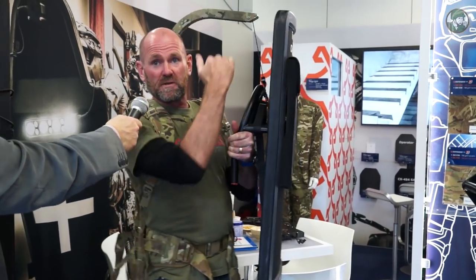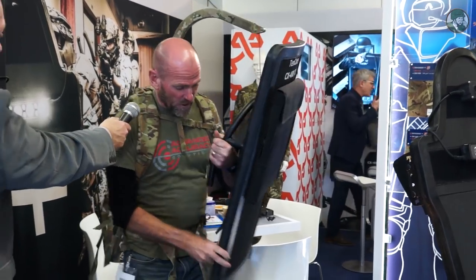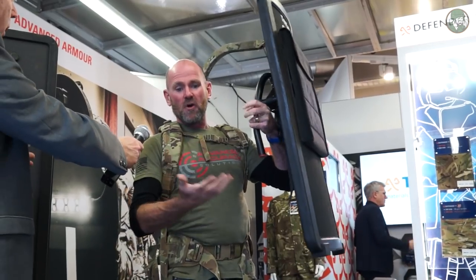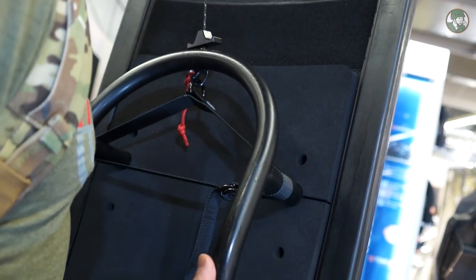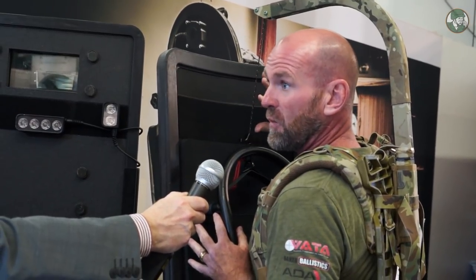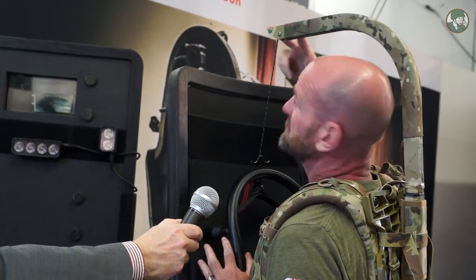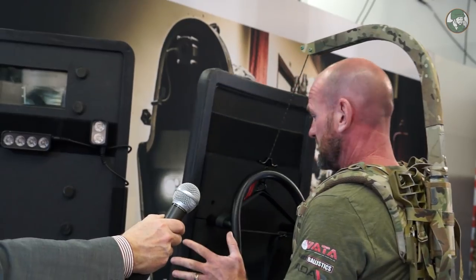The shield can be positioned anywhere — over the top, to the sides — and wherever you put it, that's where it will stay. I'm not using my muscles to hold the weight of this heavy shield, so I can operate freely. We also have another version in development for hunters, but the two systems offered for military and law enforcement are the Reaper weapon support and the Reaper shield support. The shield support is slightly longer here to allow the shield to stand off a bit more from the body.